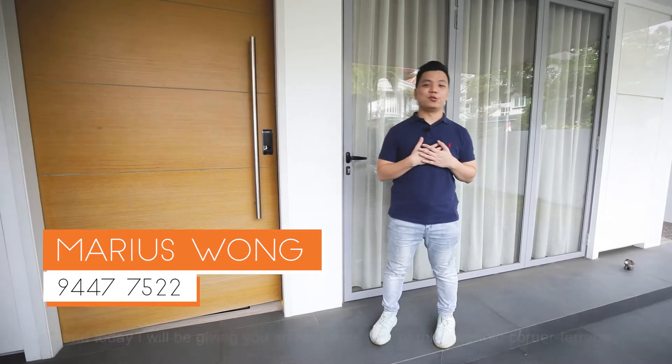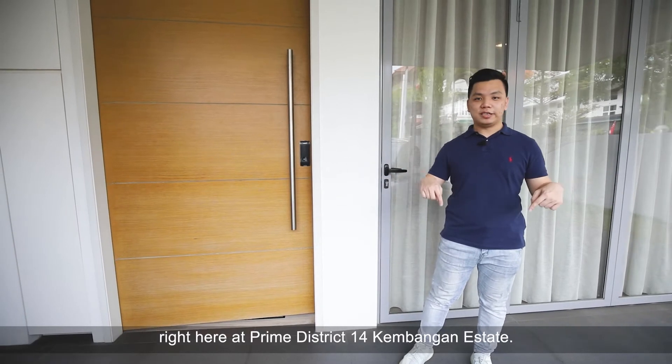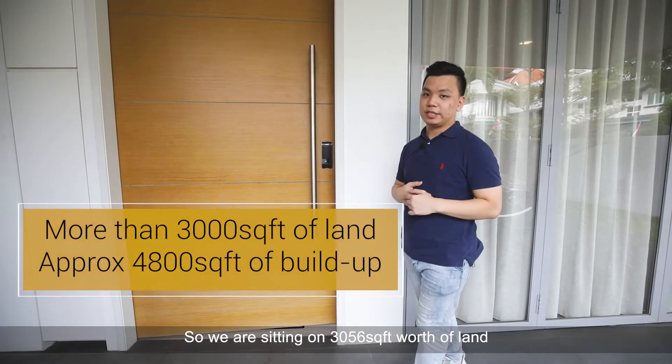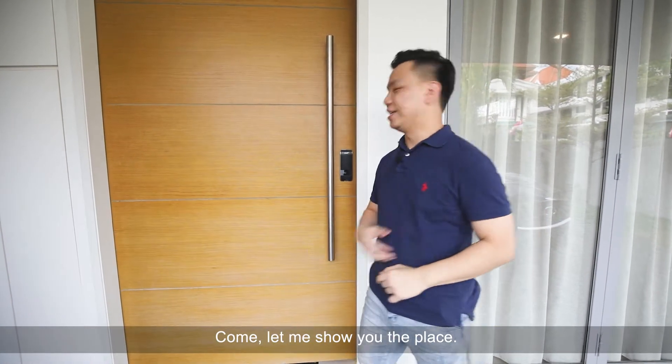Hi everyone, I'm Marius from ERA and today I'll be giving you an exclusive tour of this Freehold Corner Terrace right here at Prime District 14, Kemangan Estate. We are sitting on 3,056 square feet worth of land as well as 4,800 square feet worth of built-up space. Come, let me show you the place.